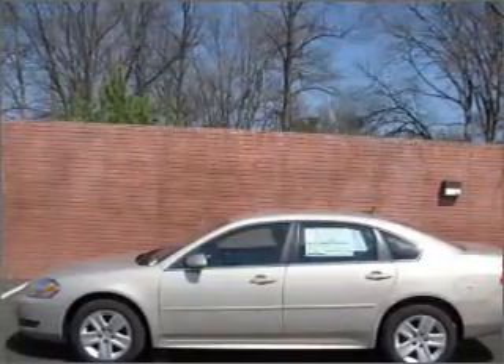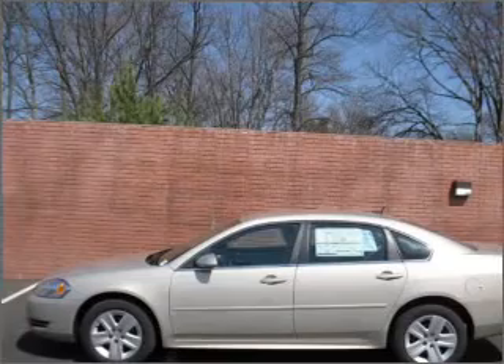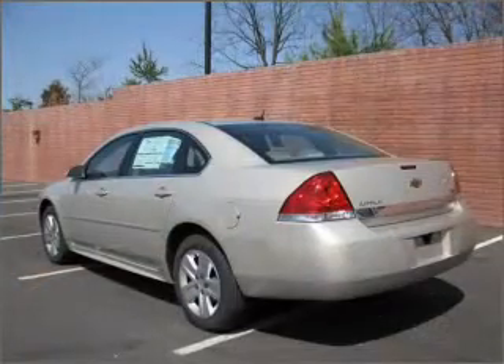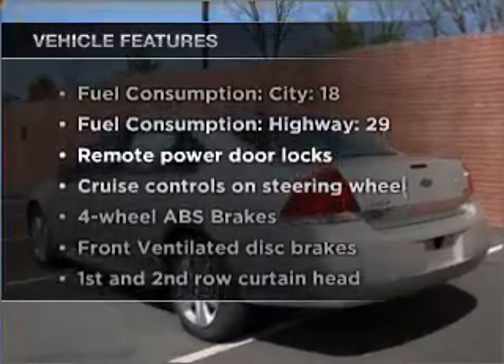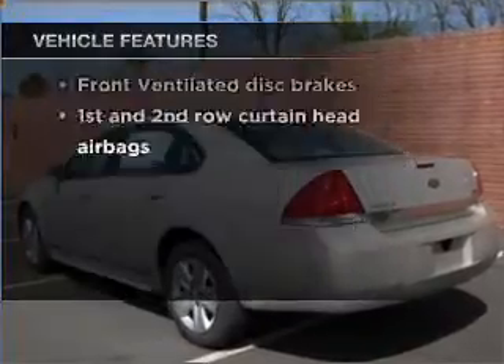With a solid six-cylinder engine connected to a smooth-shifting automatic transmission, the anti-lock braking system will keep you safe on the road. And with these notable features, you won't want to miss out on the opportunity to own this amazing ride.